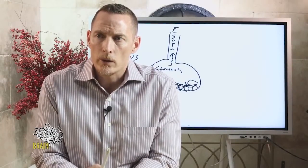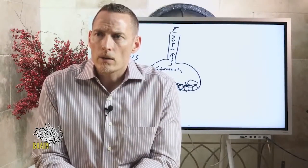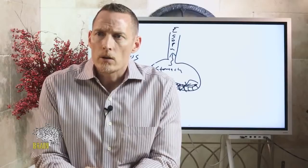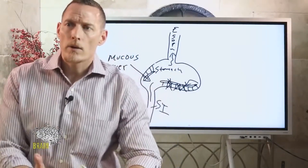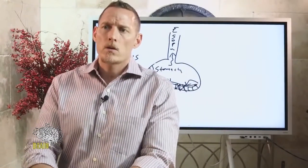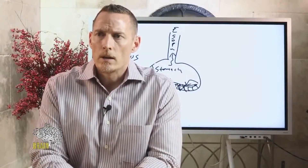If you took a gluten sensitivity blood test and it came up positive, you definitely are positive. But if it came up negative, that doesn't mean you're not gluten sensitive — those tests can produce false negatives.